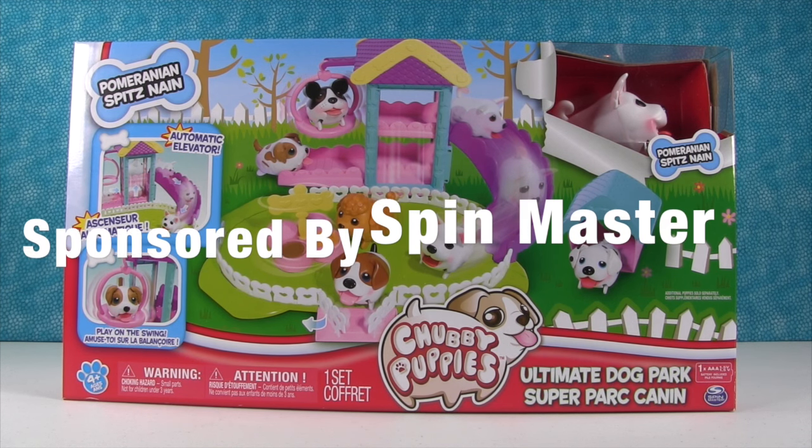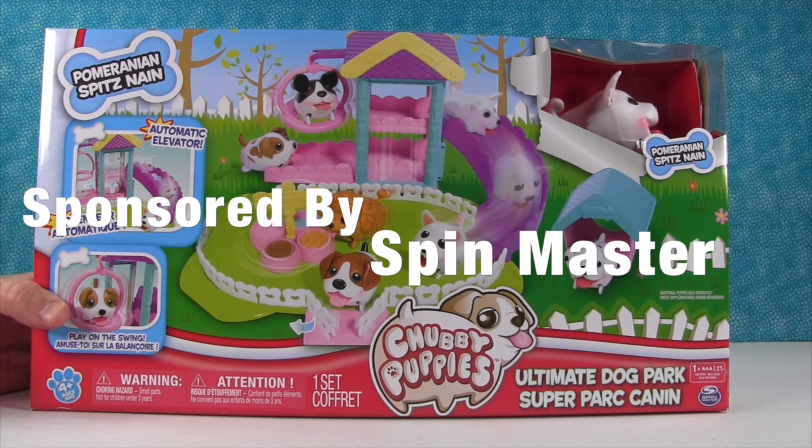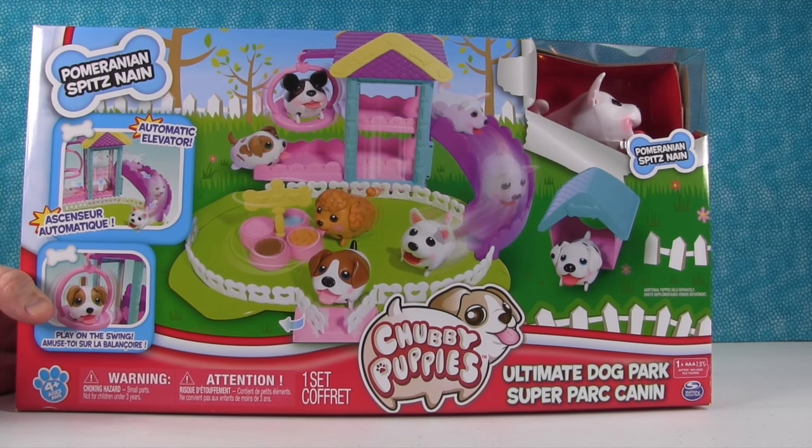Hey everybody, it's Paul and Shannon, and today we have a super cool toy from Spin Master called the Chubby Puppies Ultimate Dog Park.